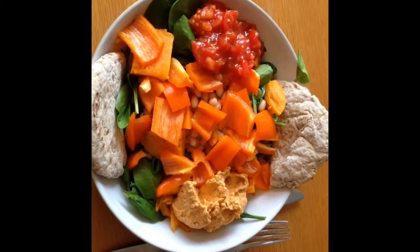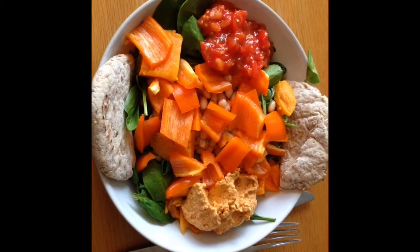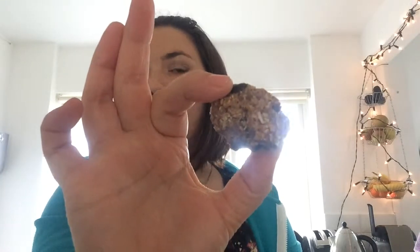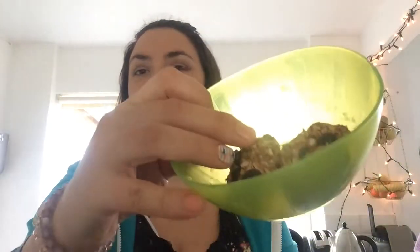I'm going to have lots of water with it, and I need to think of something nice and sweet at the end. For my snack this afternoon I decided to have some energy balls — I made these myself. They've got coconut, oats, and some other ingredients, chocolate chips being one of them. I'm just going to have a couple of those.